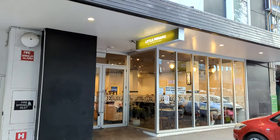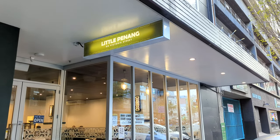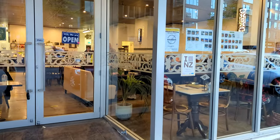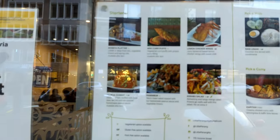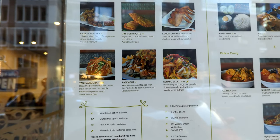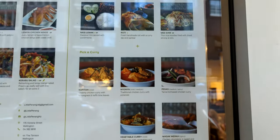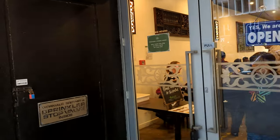I'm in New Zealand right now, Wellington, and in this city there are two Little Penang restaurants. I'm going to try whether their Penang food is up to standard for a Penang man or not. They are selling the lobak, pesembok, achar, roti, mi siam, and otak-otak. Let's go and check out and challenge their Penang taste.